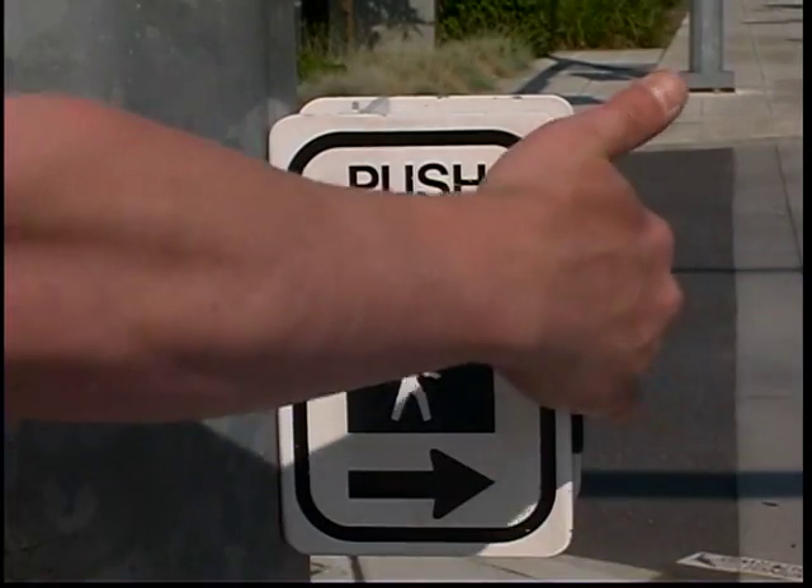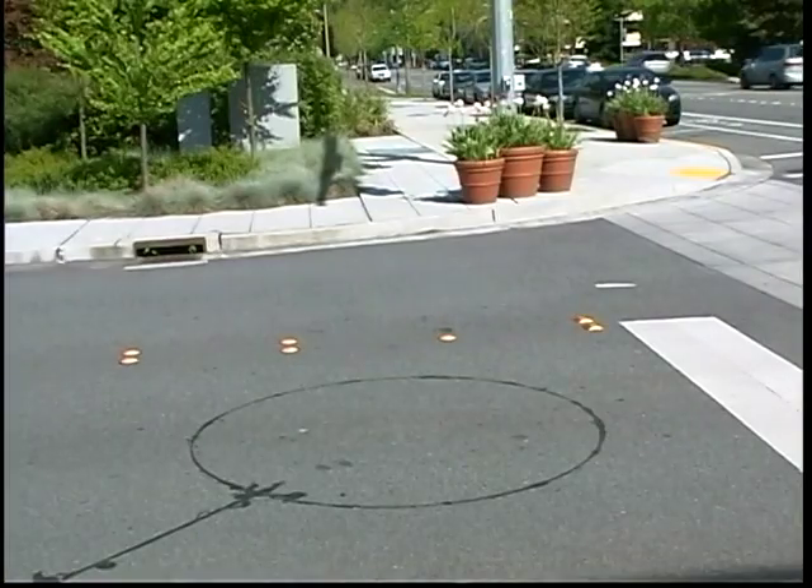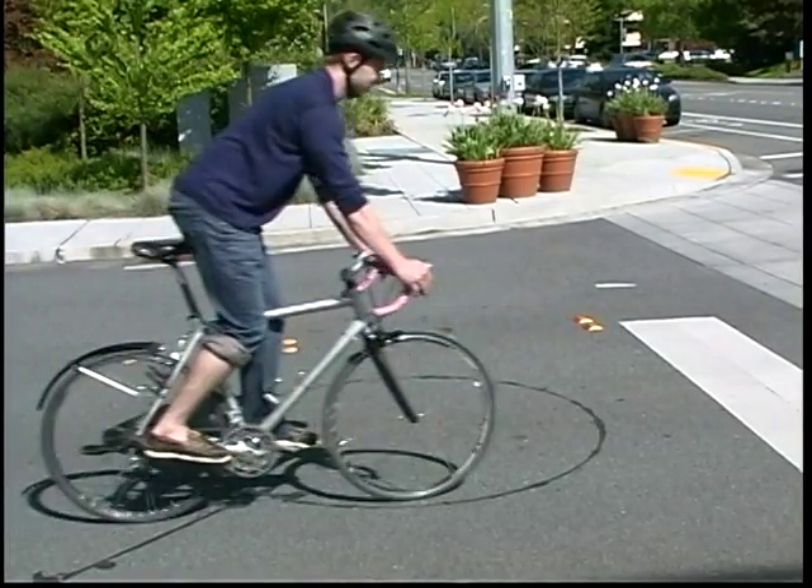Of course, another option is to hit the crosswalk button. So, the next time you find yourself coming to an intersection, you have the power to get green.